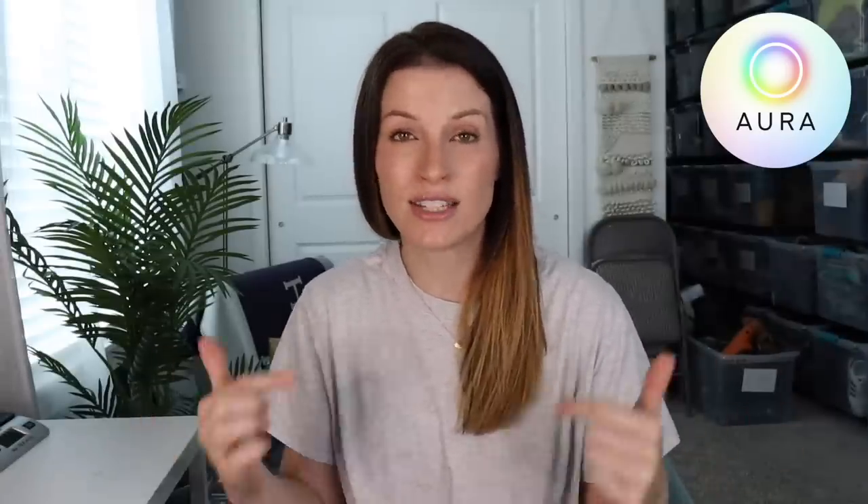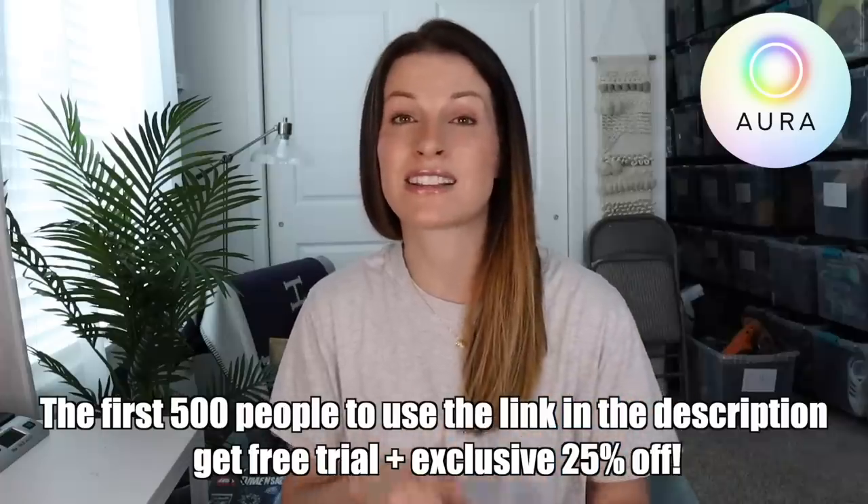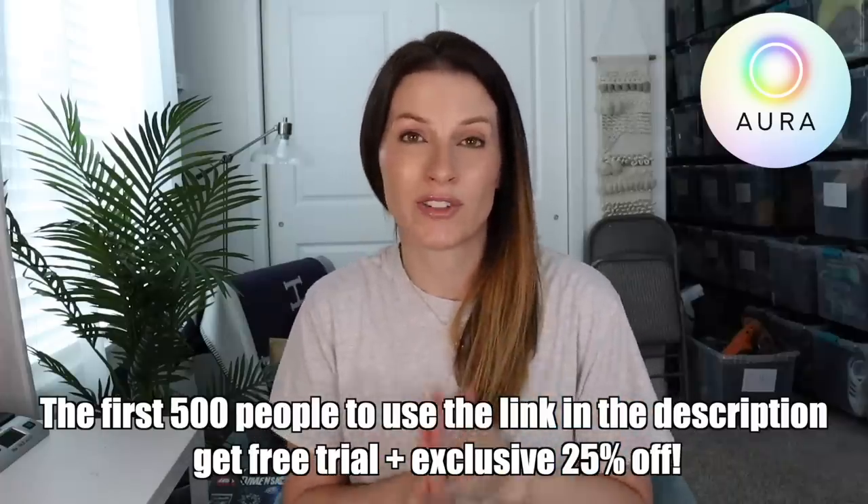You can get started for free on Aura's website and using the link in my description — the first 500 people who sign up will get a free trial and an exclusive 25% off. Thank you so much to Aura for sponsoring this portion of my video and now let's get back into my day.